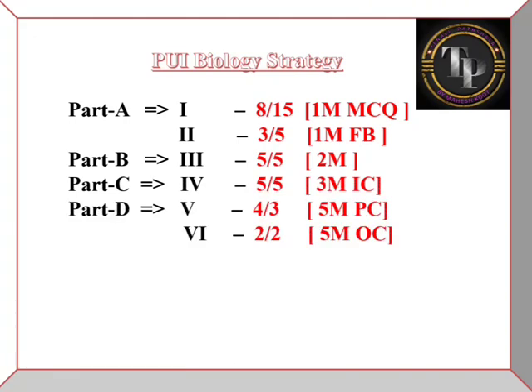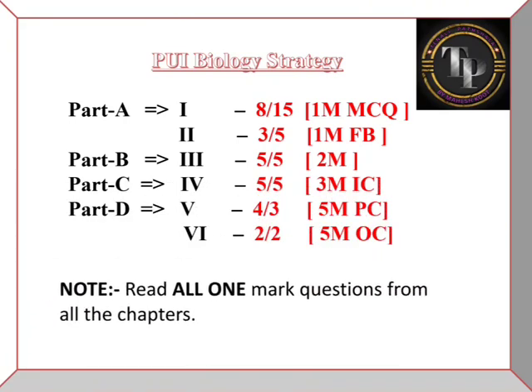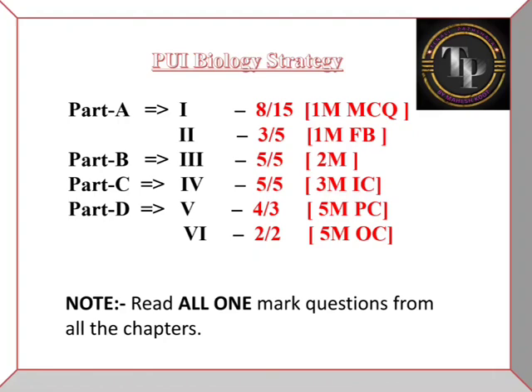So here is an important note: read all one-mark questions from all chapters. This covers the one-mark MCQs, one-mark fill-in-the-blanks, two-mark, three-mark, and five-mark sections. This is the complete strategy and you can easily score well with it.